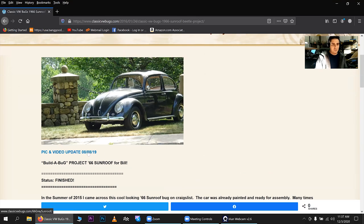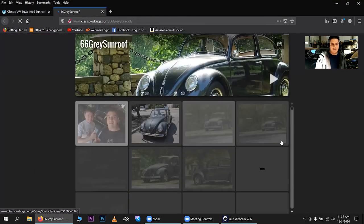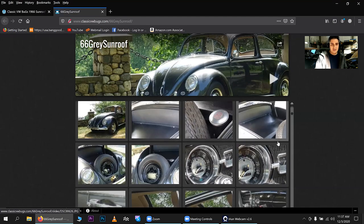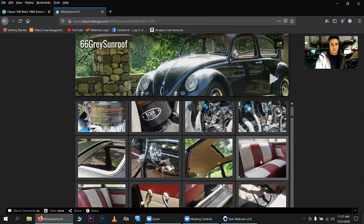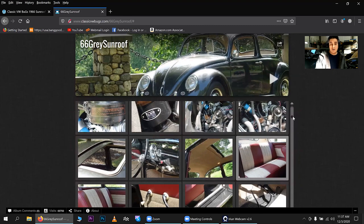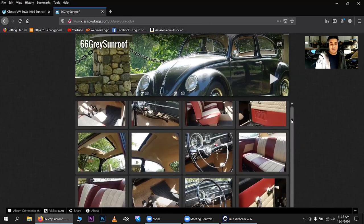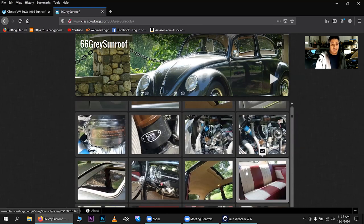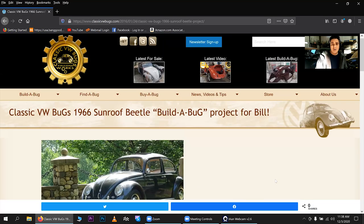This is a '66 sunroof we did for Bill — again there are videos for each car. And here's the kit we put inside, one of our nice kits from So Fine. Anytime you want to know about different interior combinations and options, I have so many examples on my website. And anytime you want to call me and have me give you some ideas or consult to some degree, I'm here for you.